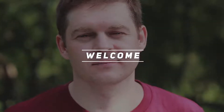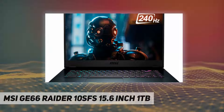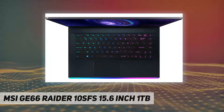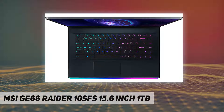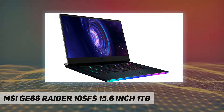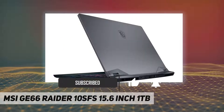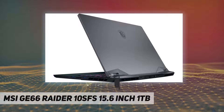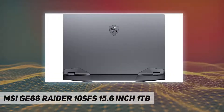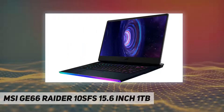Hey, welcome back to my channel. MSI GE66 Raider 10SFS, 15.6-inch, 1 terabyte. Game like a pro with this MSI Raider gaming laptop. The Intel Core i7 processor and 32 gigabytes of RAM run graphic-intensive games smoothly, while the 1 terabyte SSD offers rapid startups and ample storage space.